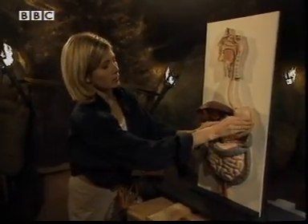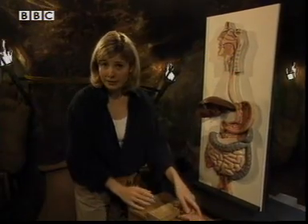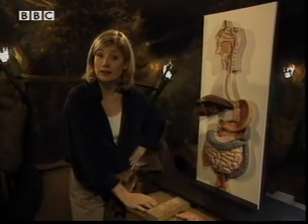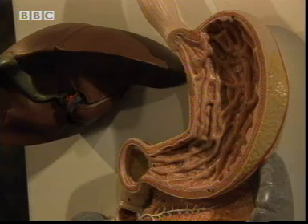This is a model of the stomach. Inside, there are lots of different chemicals, including, would you believe it, hydrochloric acid, which is a very strong acid with a pH of 2. And that acid is there to aid digestion.